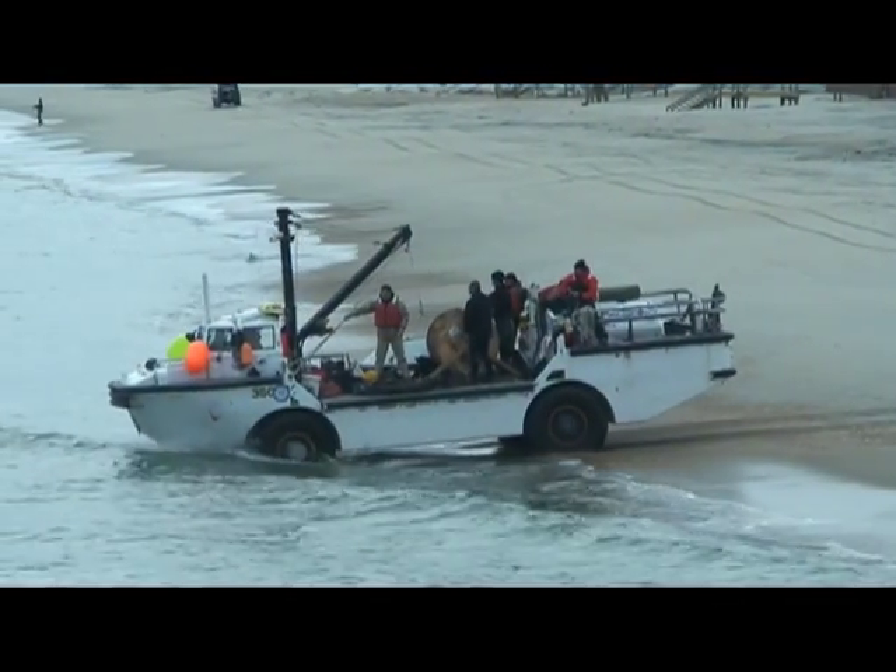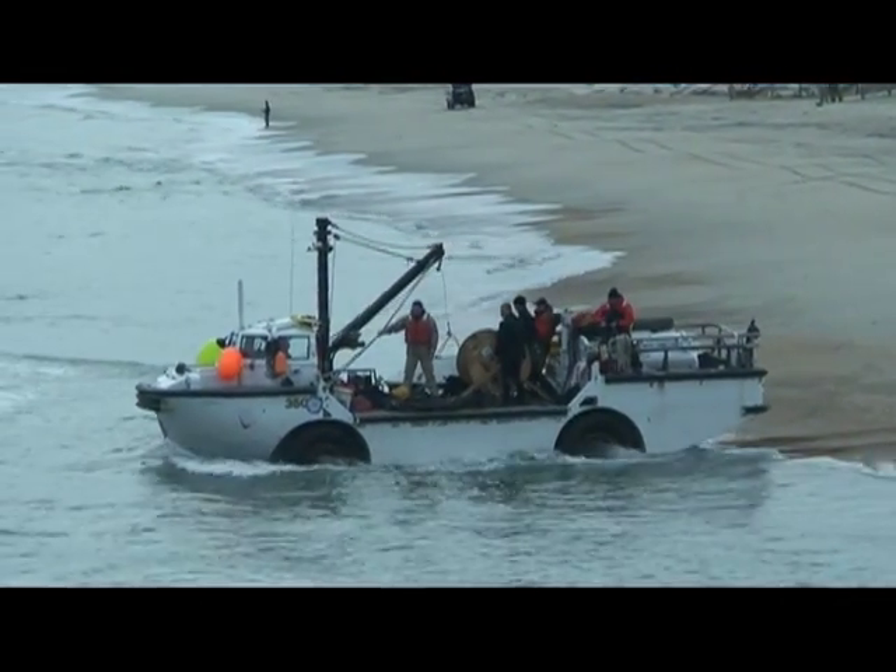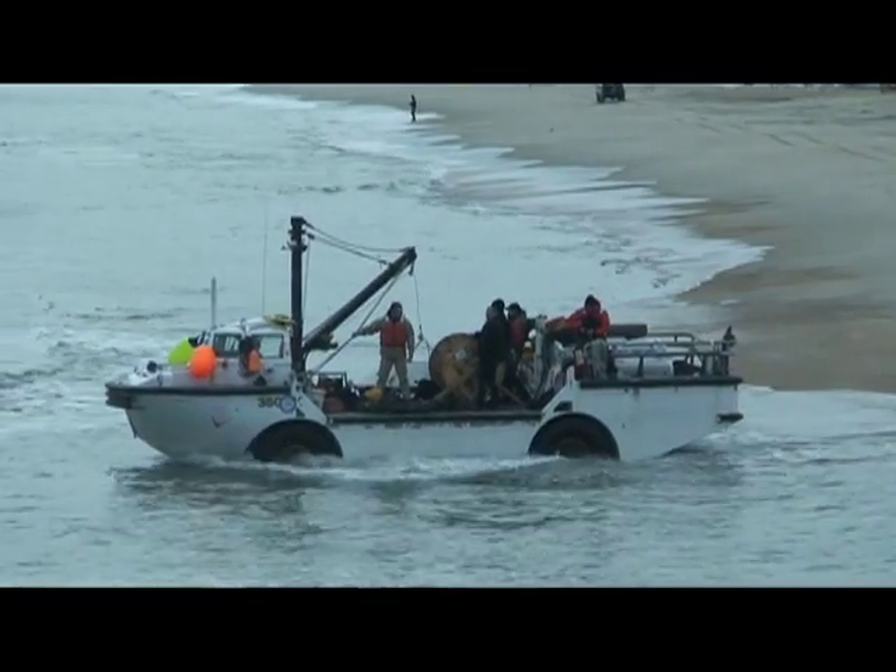The deployment was accomplished using a vessel called a LARC, or a light amphibious resupply craft.